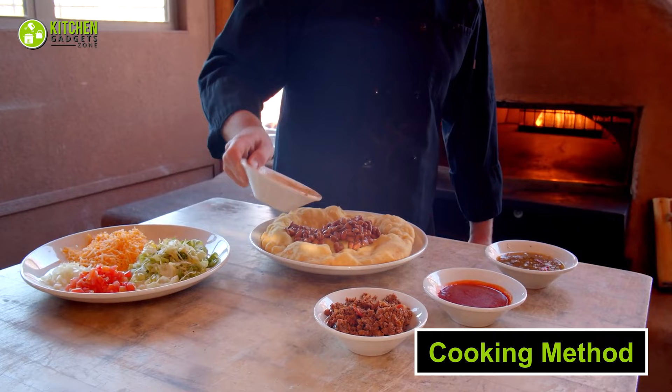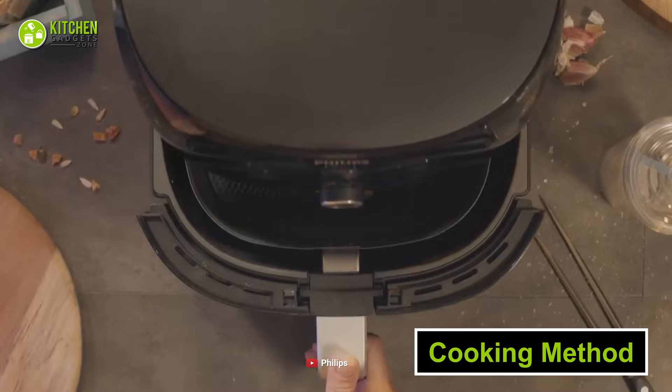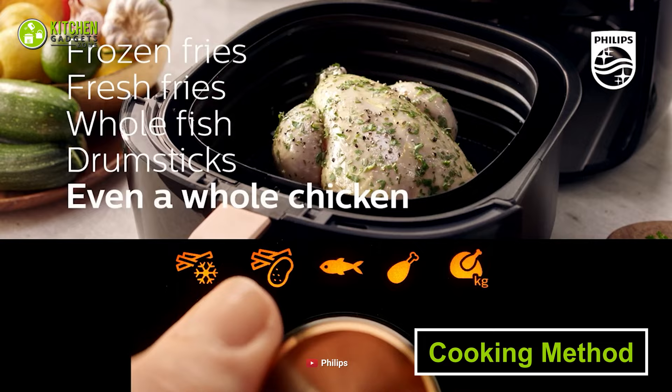First off, let's talk about the cooking methods to ensure how well cooked your food will turn out. Your air fryer delivers an air-fried taste, something that your toaster oven can't beat. Plus, it's much better at roasting than a toaster oven — for instance, you can try roasting a whole chicken in it and see for yourself.